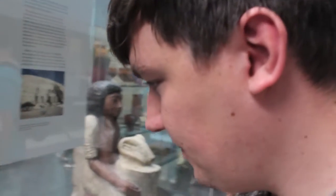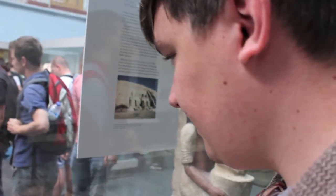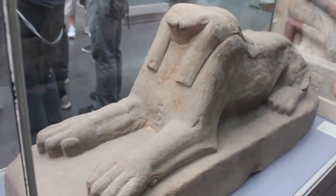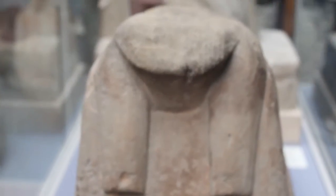I can see from the writing this is a falcon-headed sphinx. It doesn't look much like a falcon to me — it looks more like a vagina. Do you see the crack?